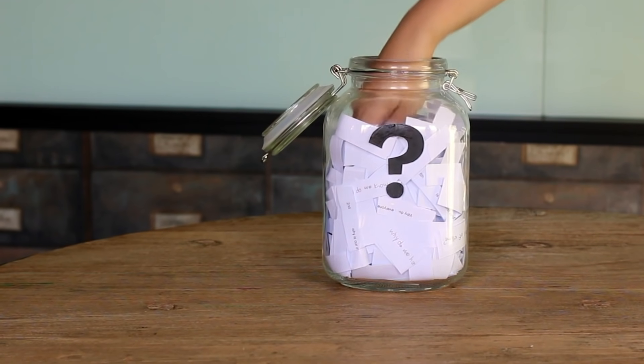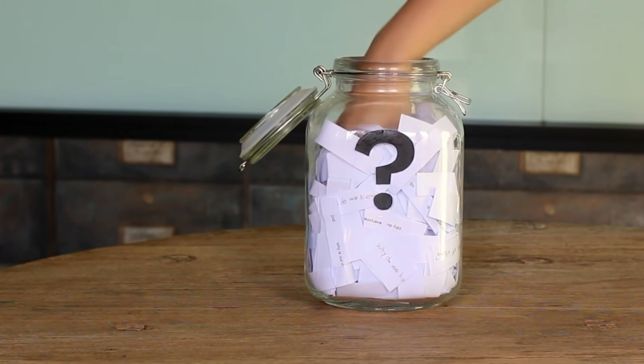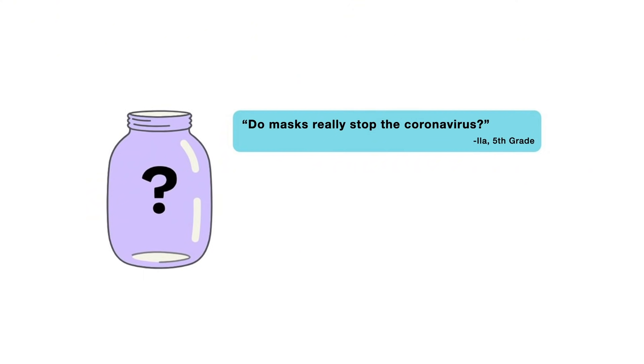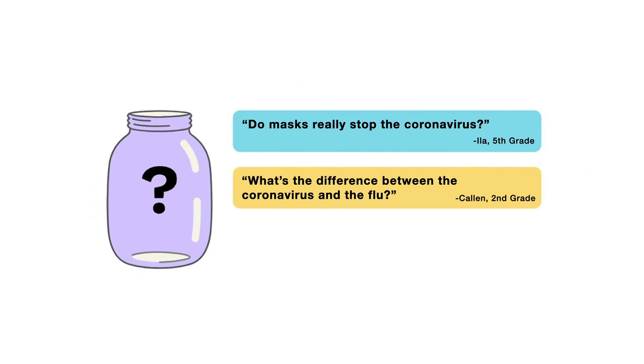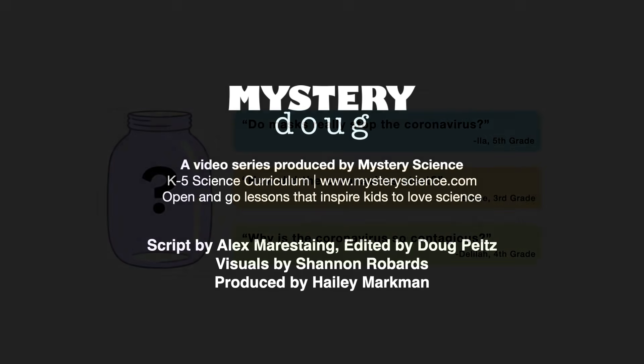That's all for this week's question. Thanks, Sahar, for asking it. We're going to be taking a break for a few weeks, but when we come back, I'm going to be answering a question about the coronavirus. You can choose from: do masks really stop the coronavirus? What's the difference between the coronavirus and the flu? Or, why is the coronavirus so contagious? Submit your vote when the video is over — I want to hear from all of you watching. There are mysteries all around us. Have fun and stay curious.